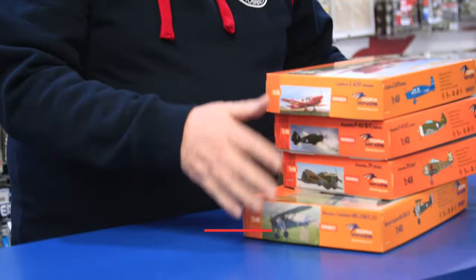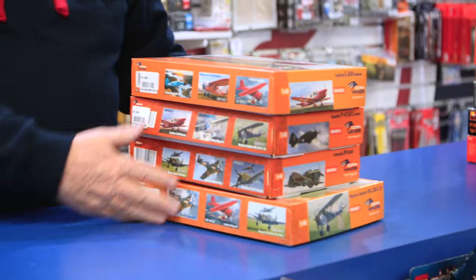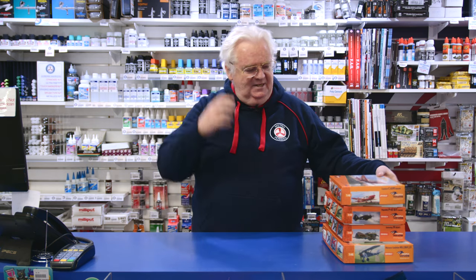Hi guys, it's that time of the week again - got some new things to show you, so let's have a look. From Dora Wings now, this company is just growing and growing. They've got some lovely stuff coming out and a lot of new stuff just arrived.